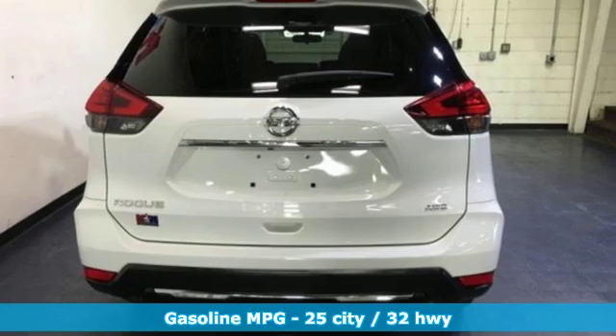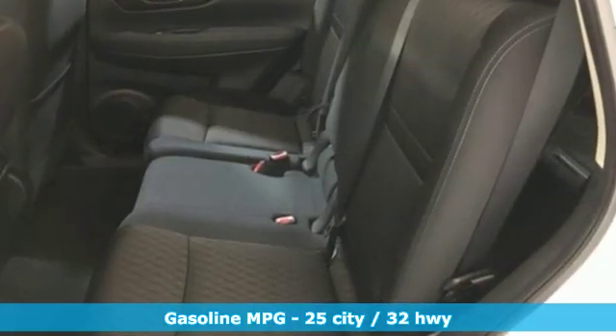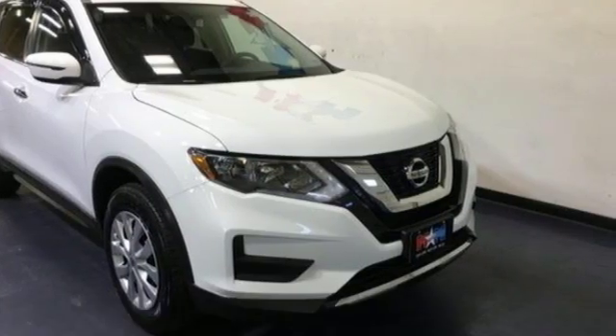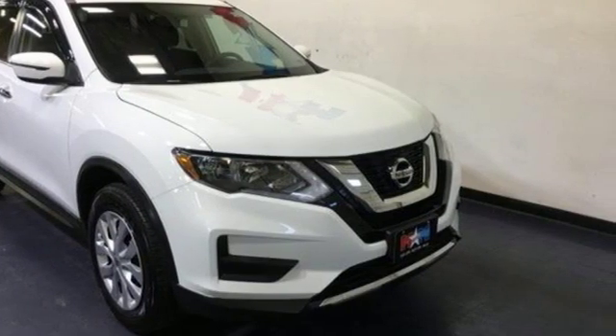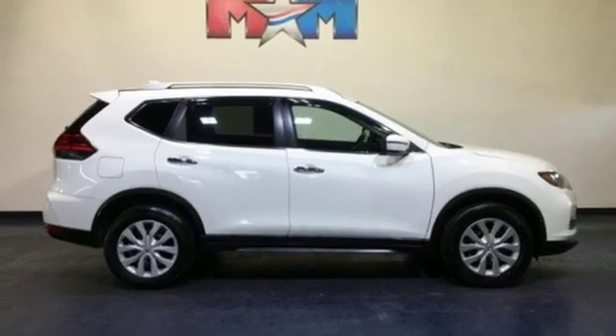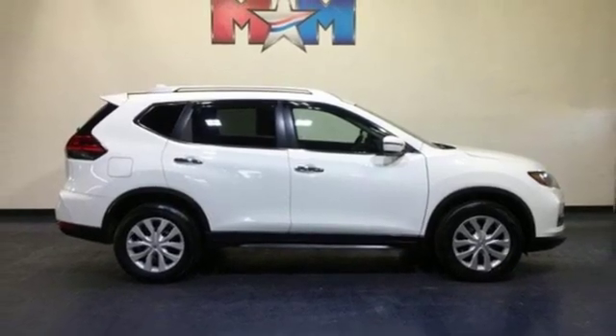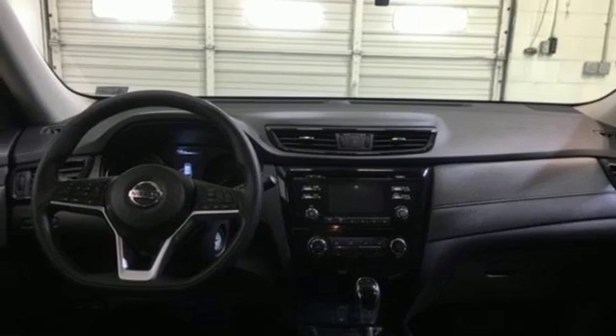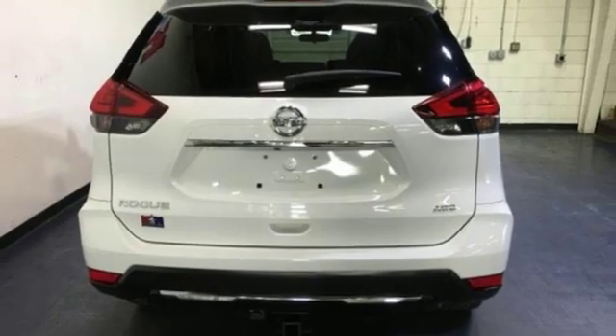It comes nicely equipped with features you'll love: streaming audio, power heated mirrors, manual tilting steering column, wireless phone connectivity, manual telescoping steering column, inline four-cylinder engine, rear lip spoiler, gas pressurized shocks, and continuously variable automatic transmission.